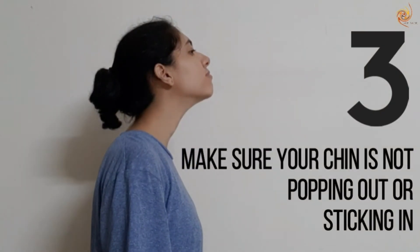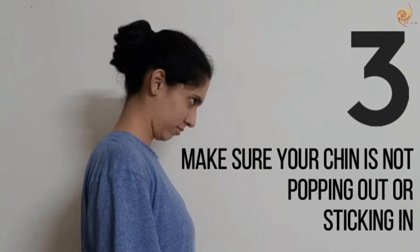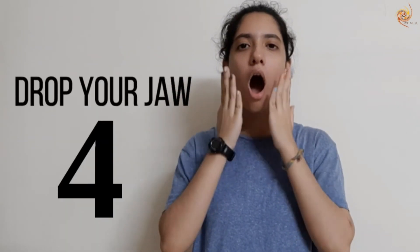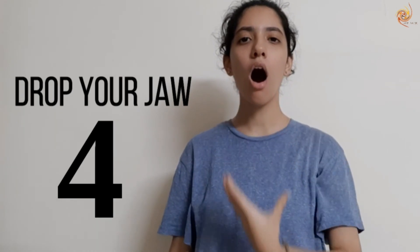Step 3: Make sure your chin is not popping out or sticking in. If you tend to tilt your head up to sing higher notes and down to sing lower notes, try keeping your head facing straight forward and see how easy it becomes to sing these notes. Step 4: The best way to sing high notes easily is to drop your jaw a little more to give room to those high notes.